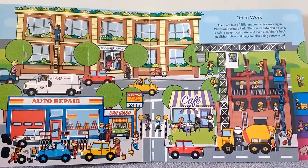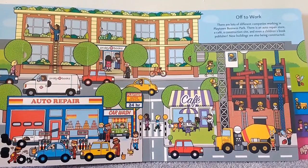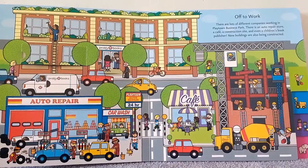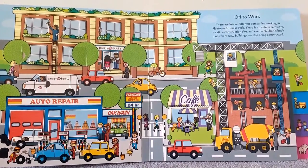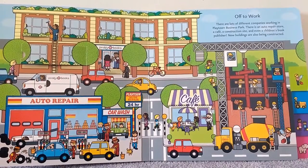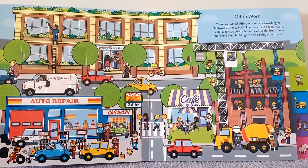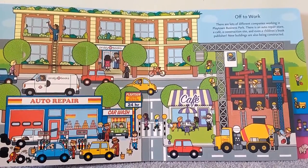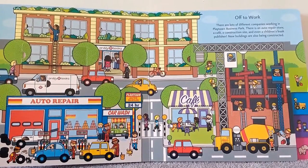Off to work. There are lots of different companies working in Playtown Business Park. There is an auto repair store, a cafe, a construction site, and even a children's book publisher — and it just happens to be Pretty Books, the people who made this book. New buildings are also being constructed.